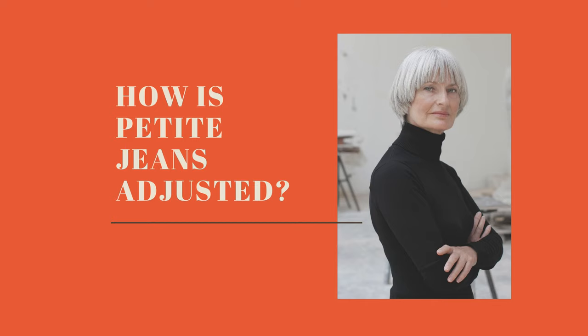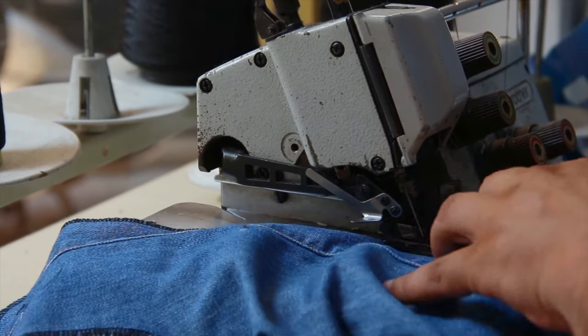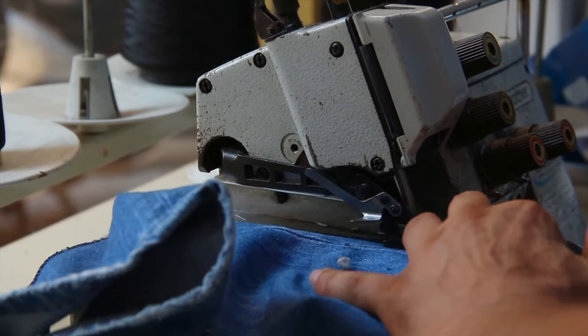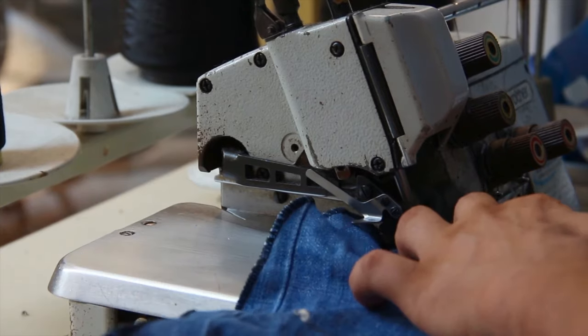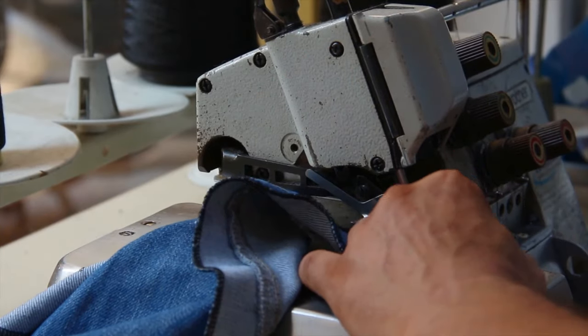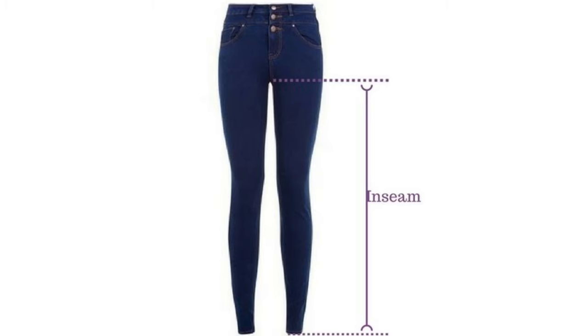Typically, petite size jeans have two adjustments. When we think about measurements of jeans, the first thing that comes to mind is the size of the waist, because that's normally how we shop for jeans. But size of the waist doesn't really matter whether you're petite or wear regular jeans, so that is not one of the factors that affects petite jeans. Number one is the most obvious one — that is the length of the jeans, and in the clothing industry we call it the inseam. The inseam is the distance between the crotch of the jeans and the hem of the jeans.